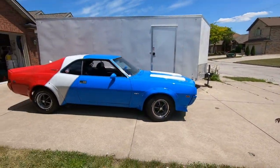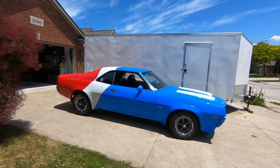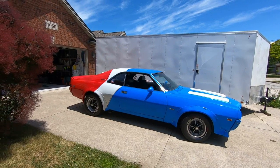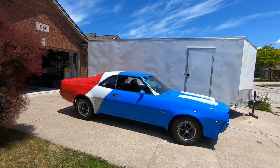Hey guys, so this is Scott. Scott, I understand you have a gorgeous car here. Maybe you can explain to us what it is. Sure, it's a 1969 American Motors Javelin SST with a go package added on and dealer installed rally pack.